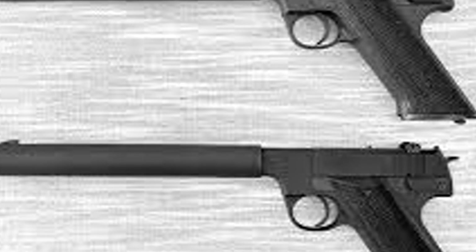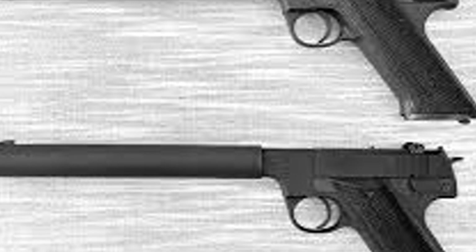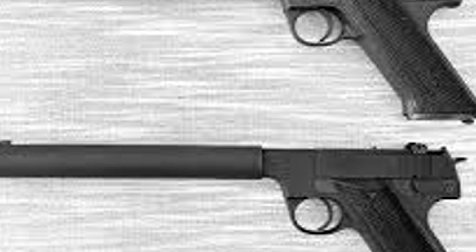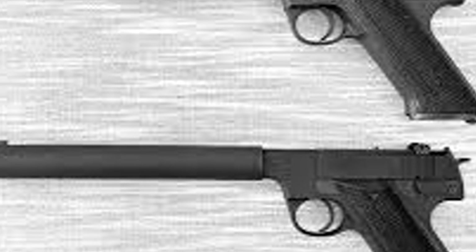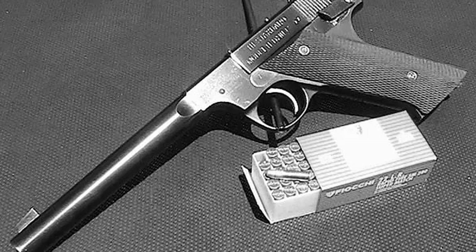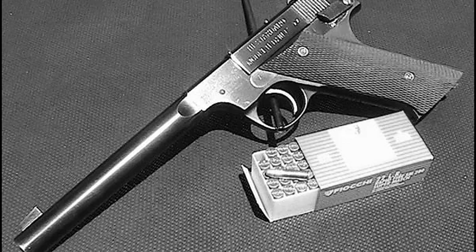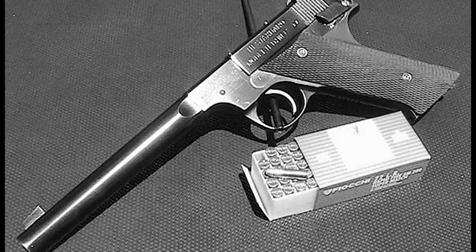According to OSS training protocols, operators could maximize suppression by filling the second chamber with water, oil, or shaving cream before sealing the muzzle with tape. With the slide locked and the suppressor properly prepared, the dominant sound became the bullet striking its target rather than the muzzle report. This is likely how Donovan's demonstration worked, if it happened as Lovell described. High Standard began production in late 1943 under the codename Impact Testing Machines.